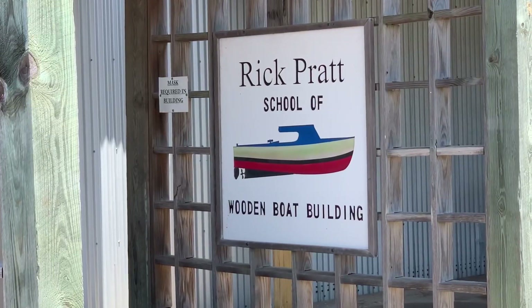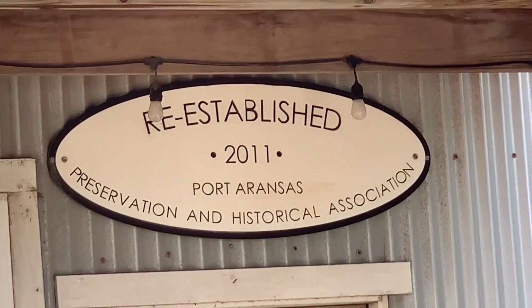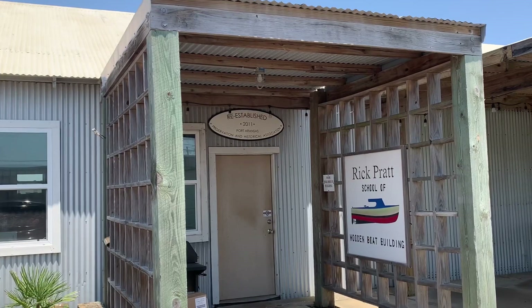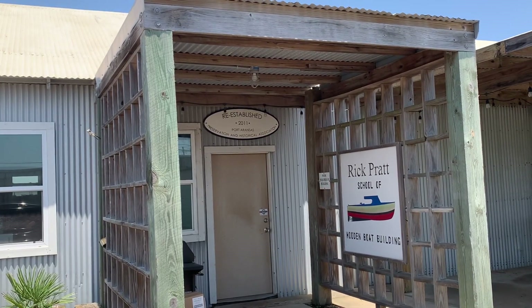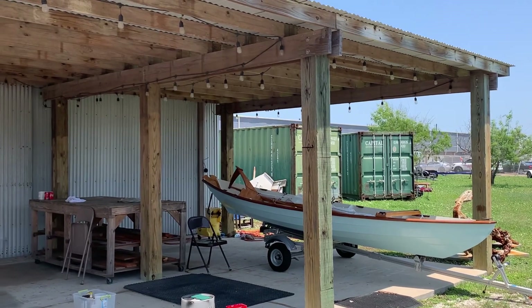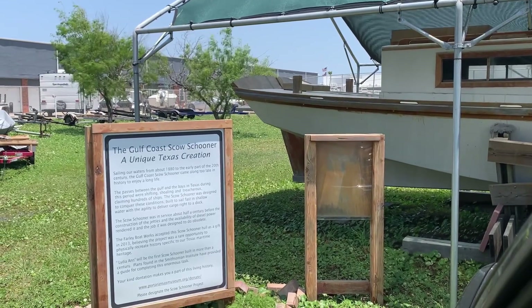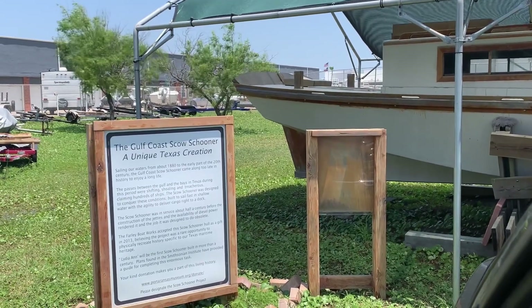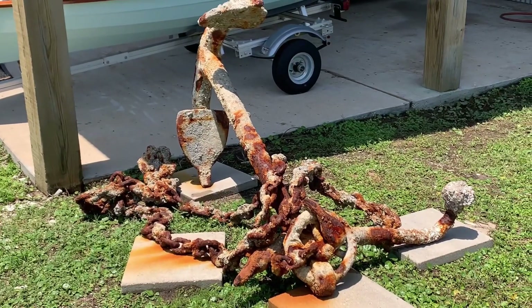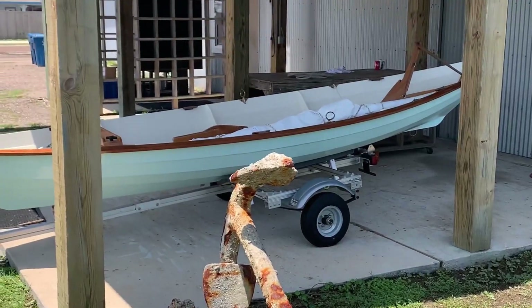Sailing our waters from about 1880 to the early part of the 20th century, the Gulf Coast Scow Schooner came along too late in history to enjoy a long life. The passes between the Gulf and the Bays in Texas during this period were shifting, shoaling and treacherous, claiming hundreds of ships. The Scow Schooner was designed to conquer these conditions, built to sail fast in shallow water with the agility to deliver cargo right to a dock.